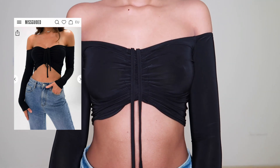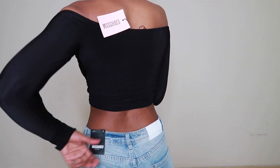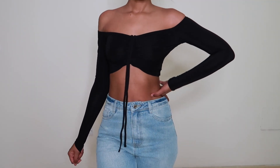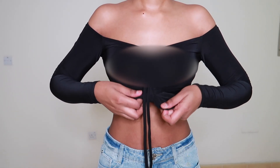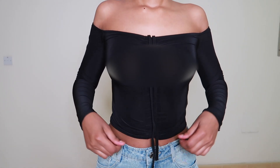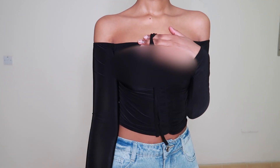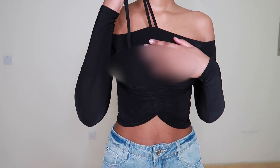Next I got this black ruched bust long-sleeve crop top. Of course this is nothing new — I've just never had one, so I figured this could be the perfect time for me to get a top like this. I like it. I wish it could slide all the way up to my shoulders but I'm okay with it. I think it will look cute with some jeans or formal pants, and maybe with a blazer over it. It's a good basic to have.